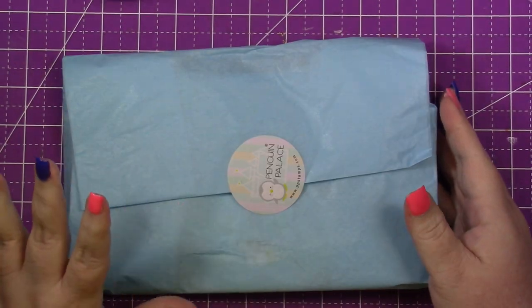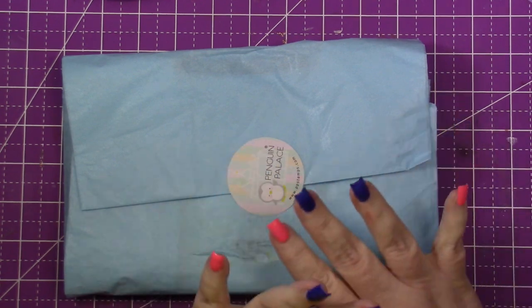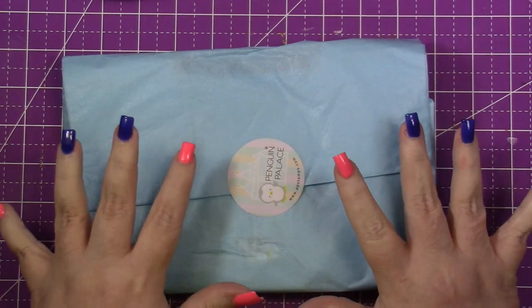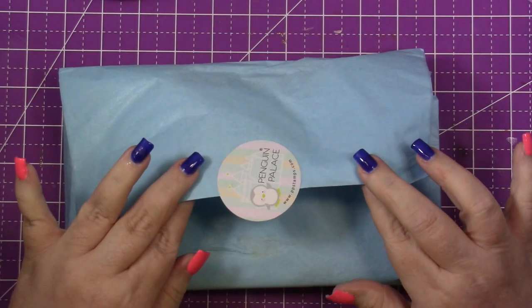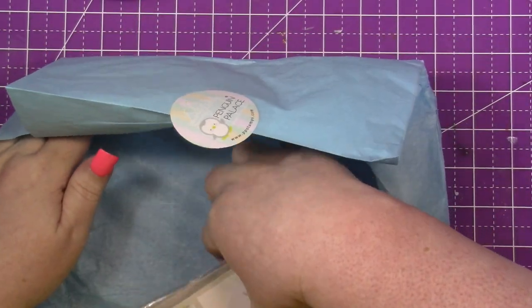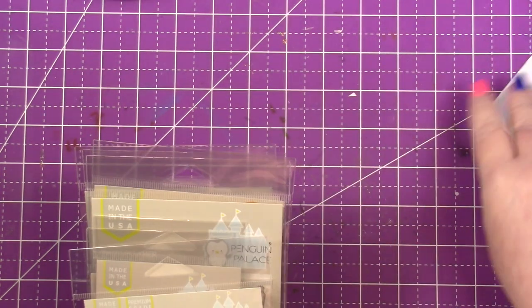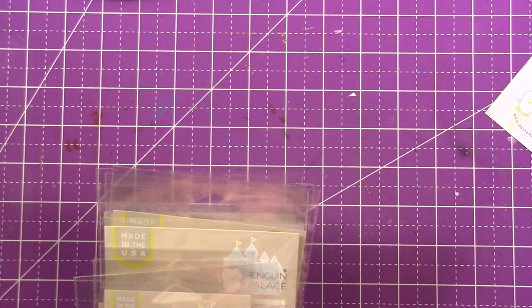Okay friends, I'm going to walk you through what I picked up from Penguin Palace. I haven't even fully opened this — I've just set it aside so I could film this video. I've had it for probably a month now, so I'm excited to show you guys what I got. It came wrapped in really pretty tissue paper with one of their stickers of their logo. It even comes with a little gift. So that's cool.